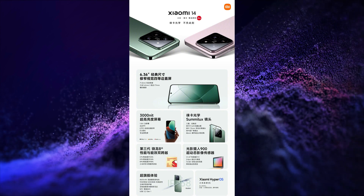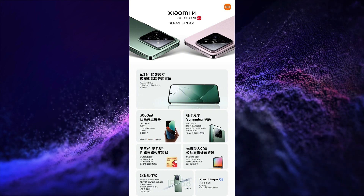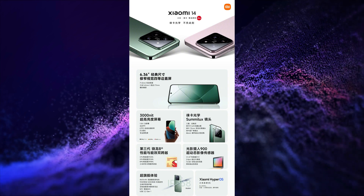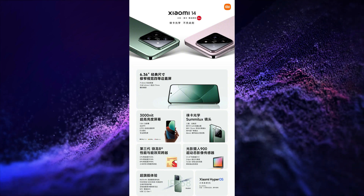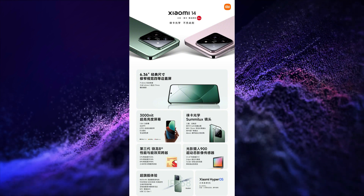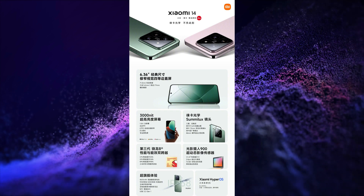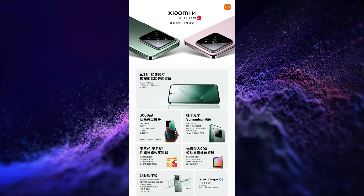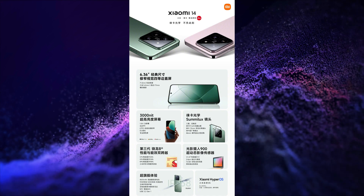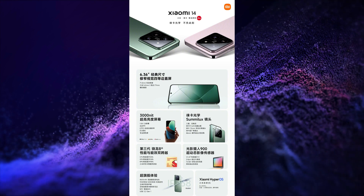It has an in-display fingerprint scanner, LPDDR5X RAM, UFS 4.0 storage, NFC, Wi-Fi 7, Bluetooth 5.4 connectivity. It runs on Xiaomi's latest operating system HyperOS based on Android 14, X-axis motor, dual speakers with Dolby Atmos, IR Blaster, IP68 rating, and USB Type-C 3.2 Gen 1 port for charging and data transfer.